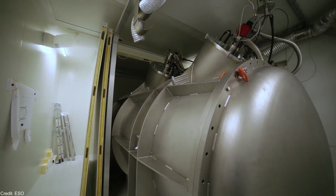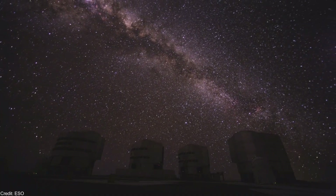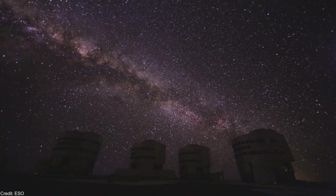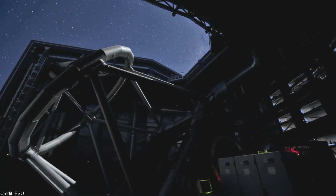ESPRESSO is the most sensitive spectrograph in the world, and it was installed in the Very Large Telescope, which is composed of 4 telescopes. The spectrograph has been available for the scientific community since 2018, but only for one of the telescopes.